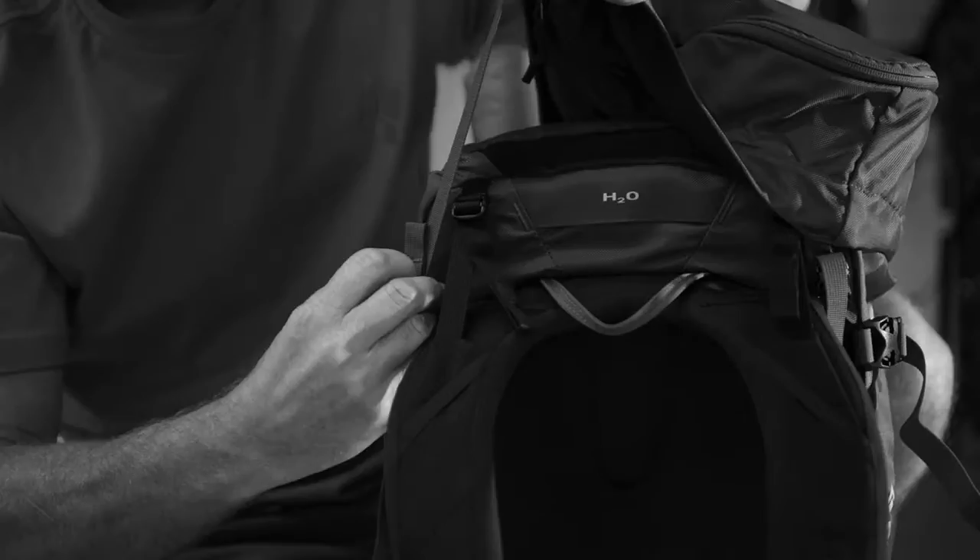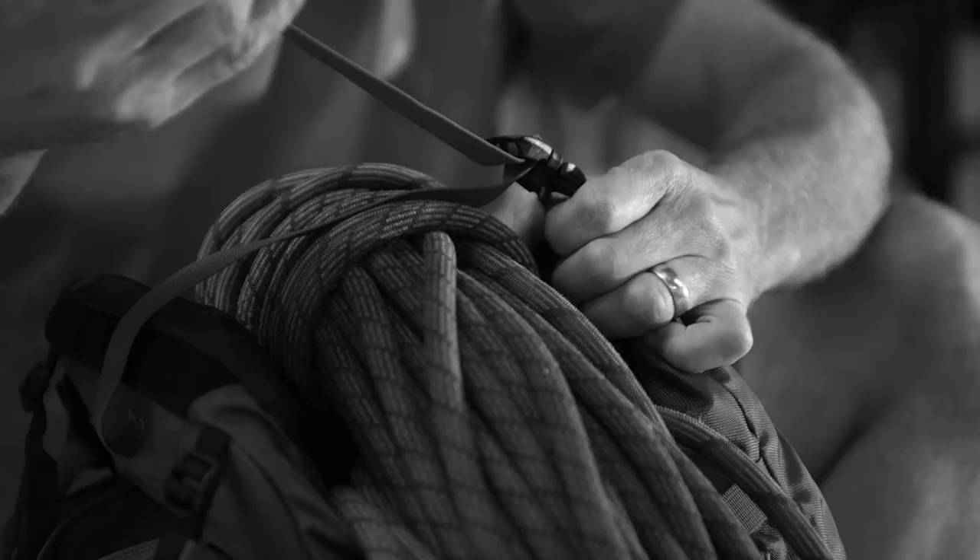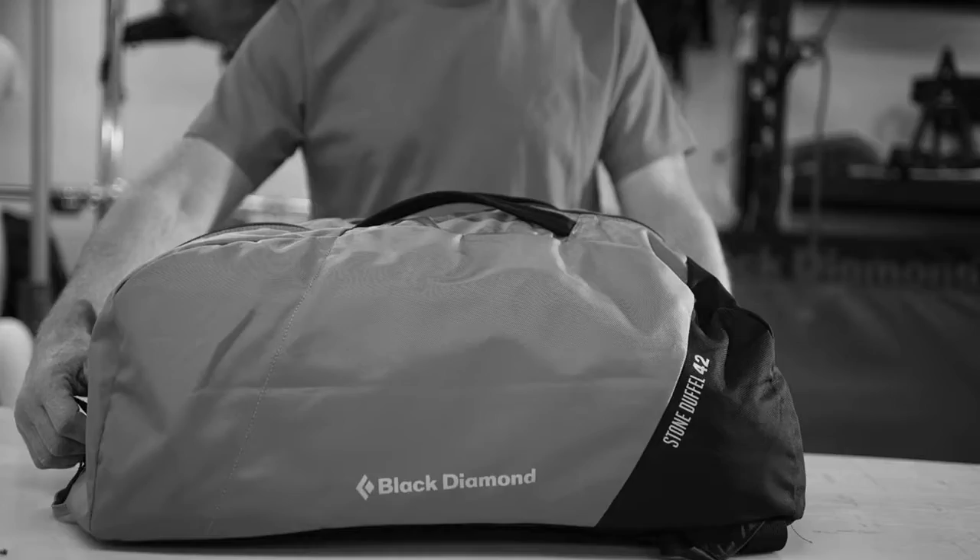There's a big zipper on the lid — you can fit the whole kitchen sink in there. The durable construction can take an absolute beating. This is really the one pack that can do it all.